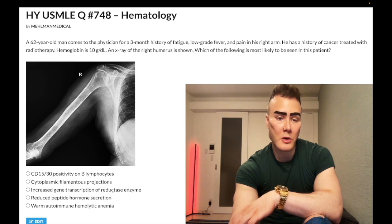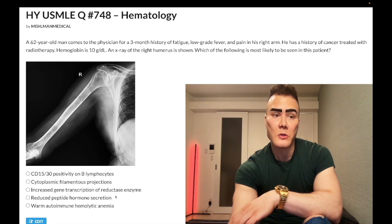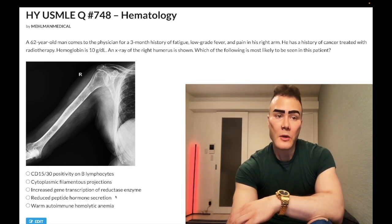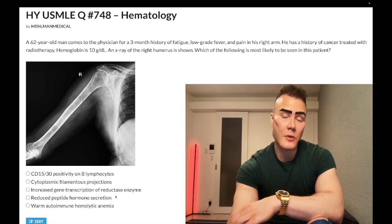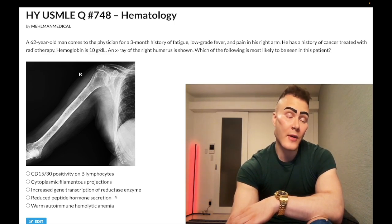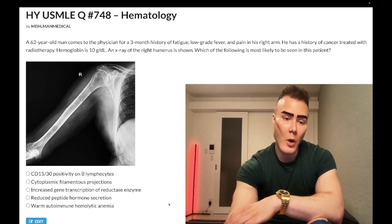Choice C: increased gene transcription of reductase enzyme — very obscure answer choice, wrong answer. This is correct on one of the offline step one forms asking about the cellular adaptive response to giving statins. When you give a statin to lower LDL, it inhibits HMG-CoA reductase enzyme. As a result, the adaptive cellular response is to increase gene transcription of HMG-CoA reductase to compensate. Wrong answer.